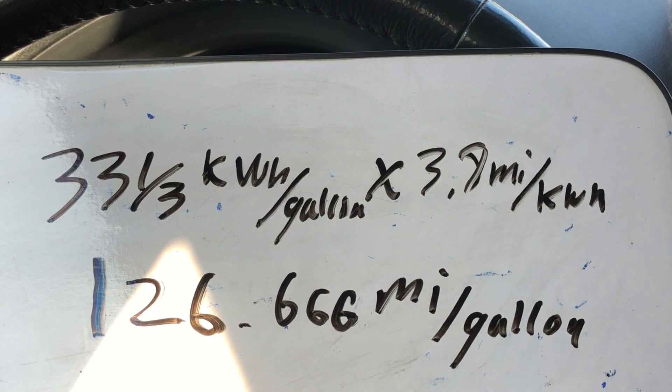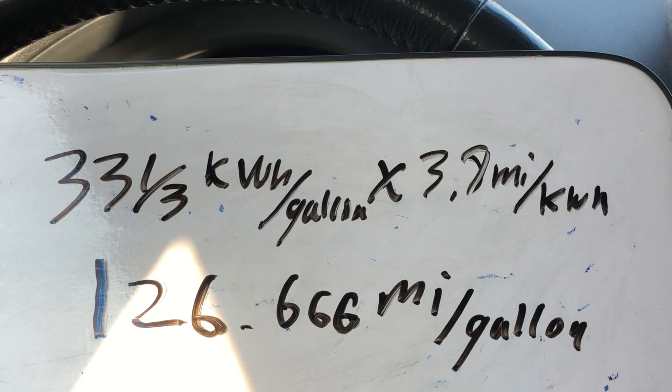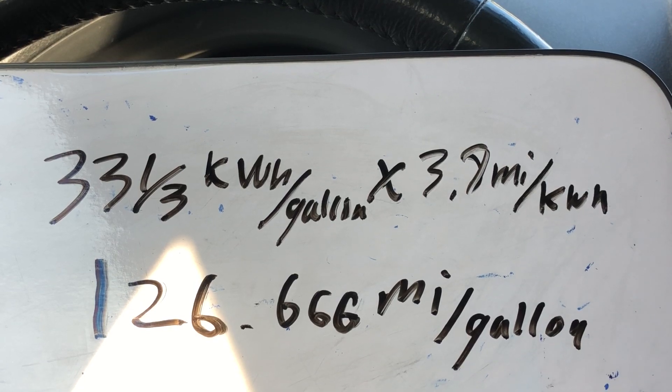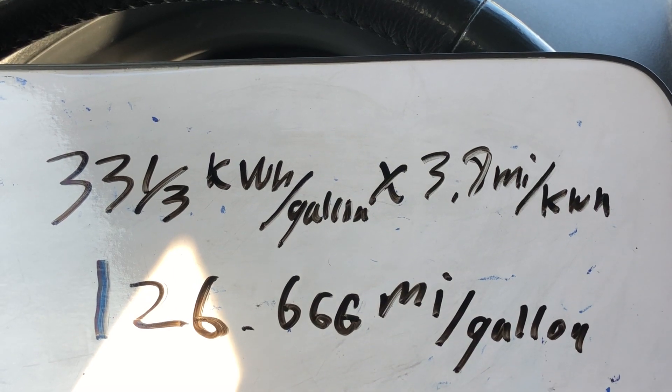Have you ever wanted to know how they calculate gas mileage for an electric car? That's how. Have a nice day. I'll try to put a link up for the video where we figure out how much energy is in gasoline. Thank you, bye.